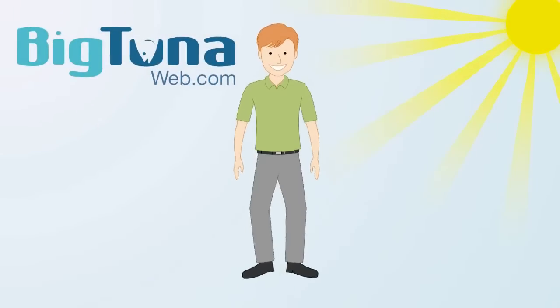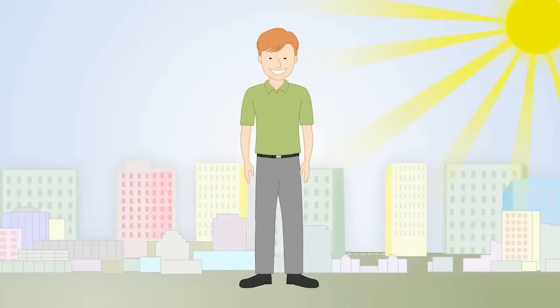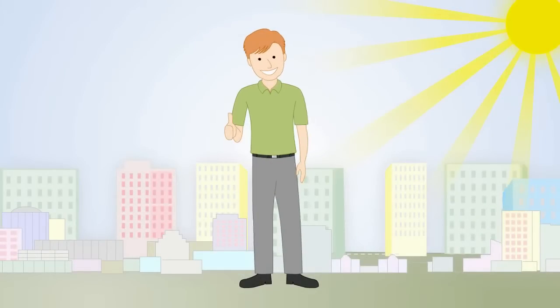Enter Big Tuna Web — a service designed to make guys like Larry a big fish in that local marketing pond.